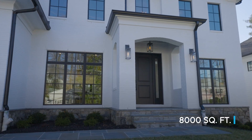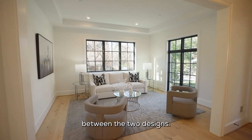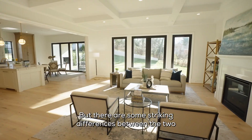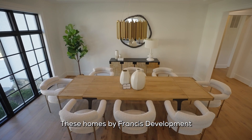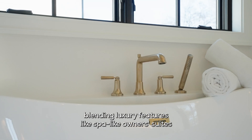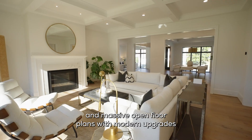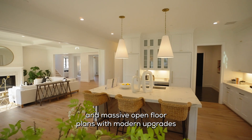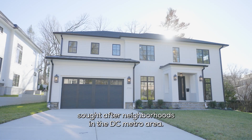With nearly 8,000 square feet, they mirror one another with a few unique details between the two designs, but there are some striking differences between the two that I can't wait to show you. These homes by Francis Development are really something special, lending luxury features like spa-like owner suites and smart home automation with expansive outdoor entertainment and massive open floor plans with modern upgrades in one of the most convenient sought-after neighborhoods in the D.C. metro area.